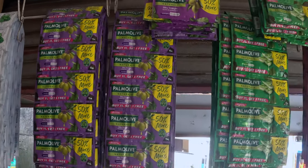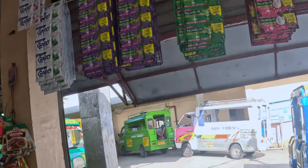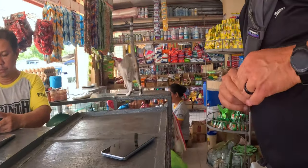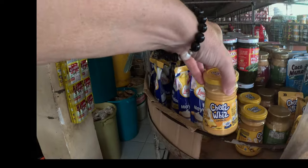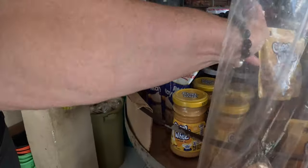I got a bag already — right here. Thank you. We also noticed tiny cheese whiz and even tinier cheese whiz. Very cool.